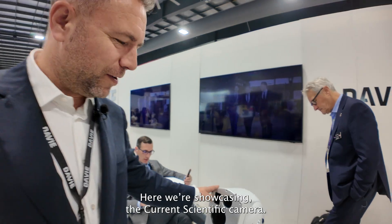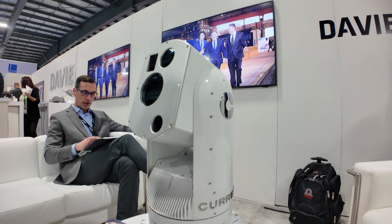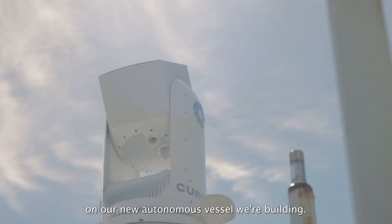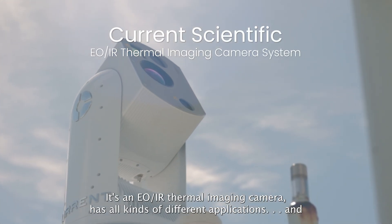Here we're showcasing a Current Scientific camera. It's a camera we've used on Asterix and we're now using on our new autonomous vessel we're building. It's an EOIR thermal imaging camera with all kinds of different applications.